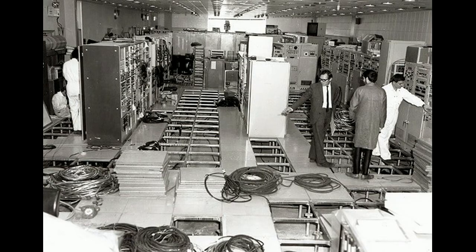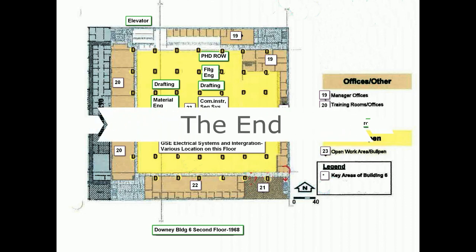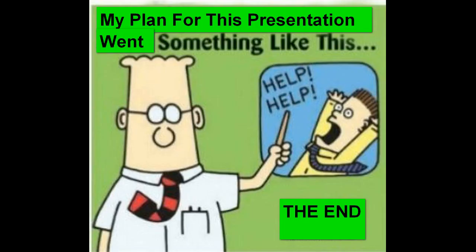I thought I'd give you a little overview of some of the functions that engineers did on the Apollo program and in the facilities group. When the Apollo program was completed, our facilities group moved into Building 6 on the second floor at Downey, and we stayed there a long time before moving to Seal Beach. It was kind of odd going back to the same building where I had been a GSC engineer. Anyway, thank you for watching my video and goodbye.